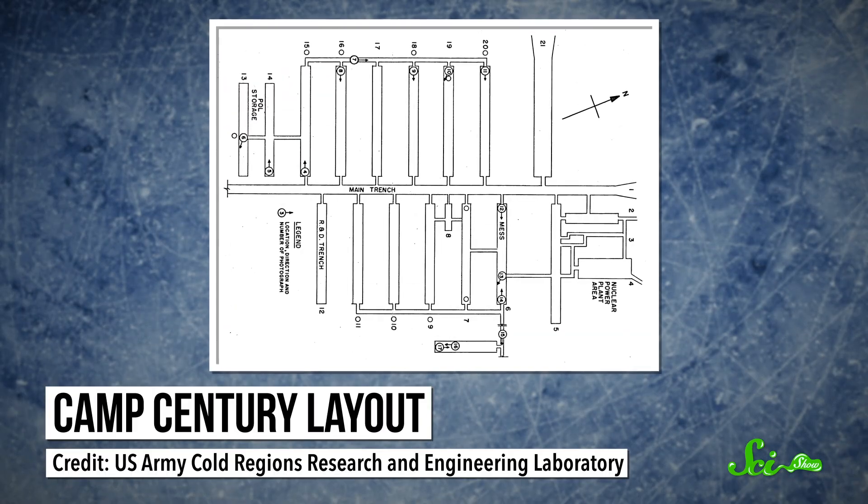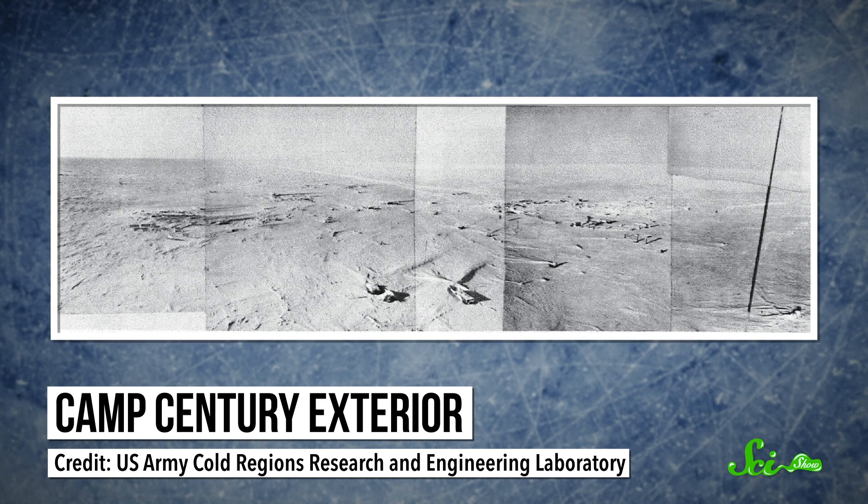Camp Century wasn't built on the ice sheet, but inside it. It wasn't the only U.S. base in Greenland, but it was the only one completely underground.